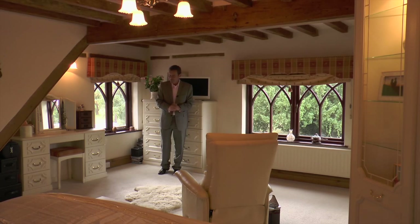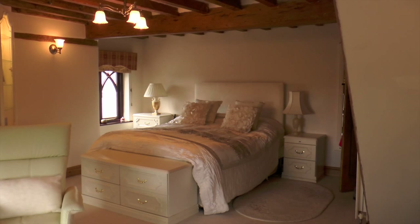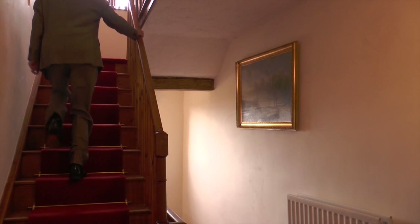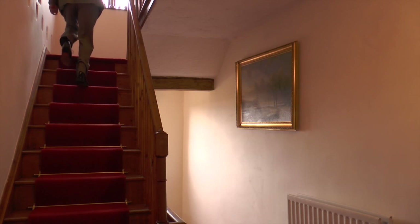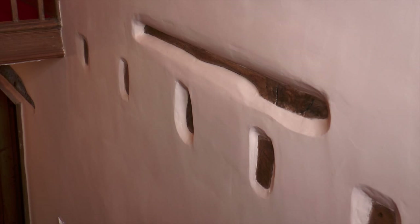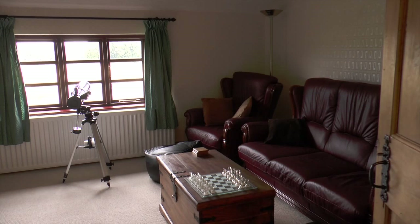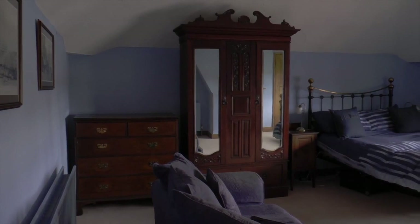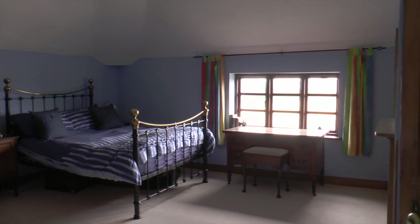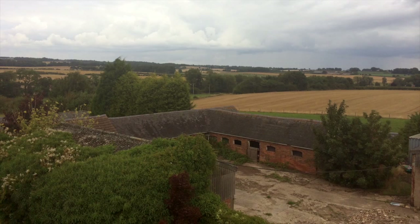Now that really is nice, isn't it? So upstairs again to the media room and another large bedroom, all with great views.